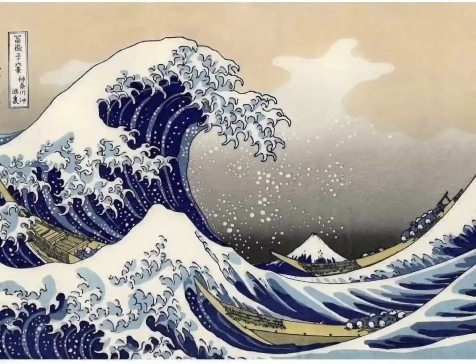Hi everybody. Today we're going to talk about an artwork from 1833. It's called the Great Wave of Kanagawa. This is painted by an artist named Hakusoi. It's a very famous painting. You may have even seen it before.